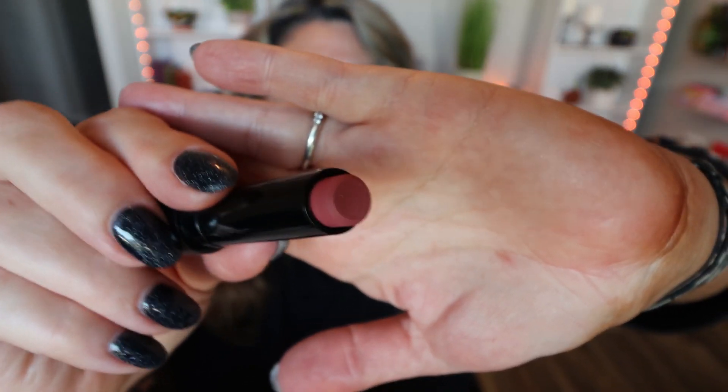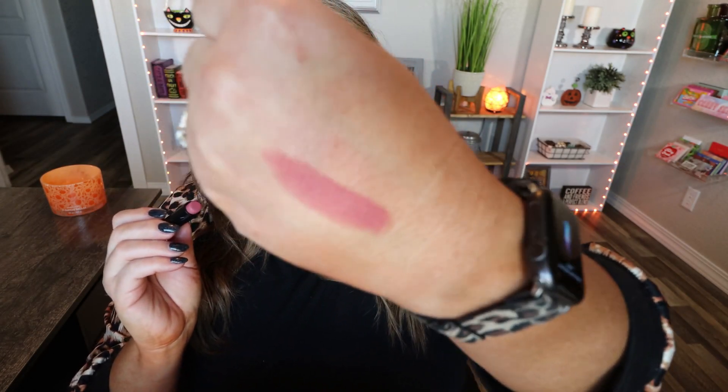Moving on to number five, this long skinny one, which says 'Worry less, kiss more.' It looks like we have a bullet lip color — this is a gorgeous color and it is also full size. It's kind of like a mauve pink color, really really nice and so creamy. Another full-size makeup product.